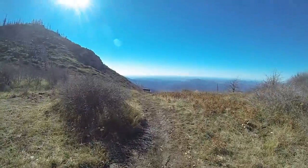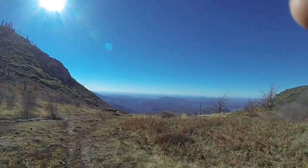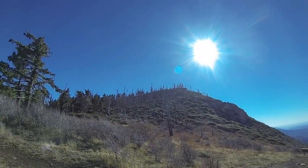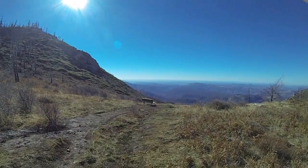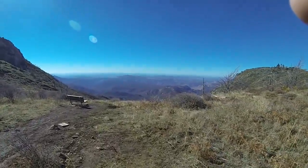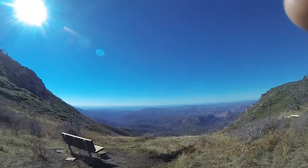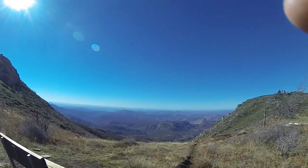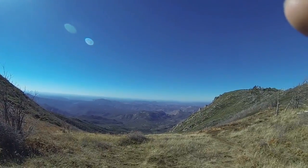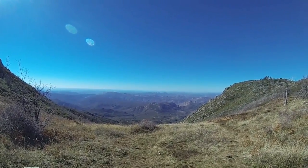Here we are coming up to the Cuyamaca Peak Overlook. I'm not even sure what lakes those are in front of us. There's the peak — I'm going to try to get up there before I have to turn around. It's getting late and I have to get back to the campground before it gets dark. What a beautiful view. A little muddy from the recent rains and snow.